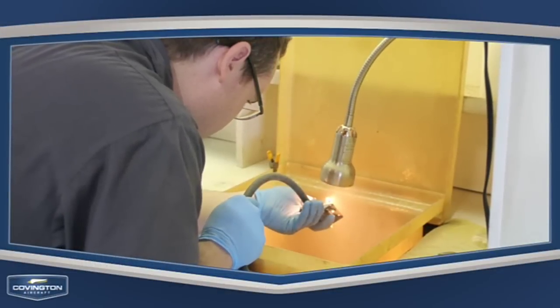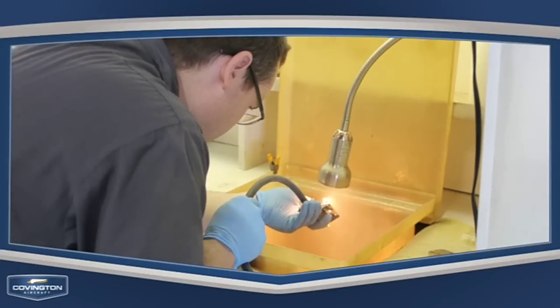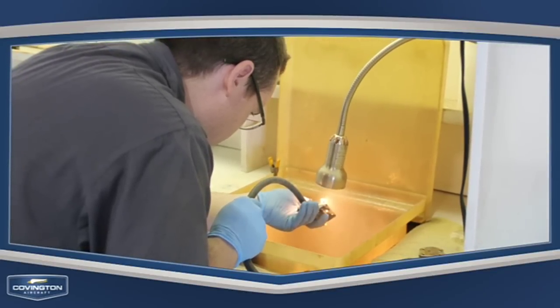Fuel nozzles may sound like a minor part when it comes to a plane, but they play a critical role in keeping you flying safely. That's why Covington Aircraft provides PT-6A fuel nozzles at competitive prices, and with a 24-hour turn time, you can be back in the skies sooner.